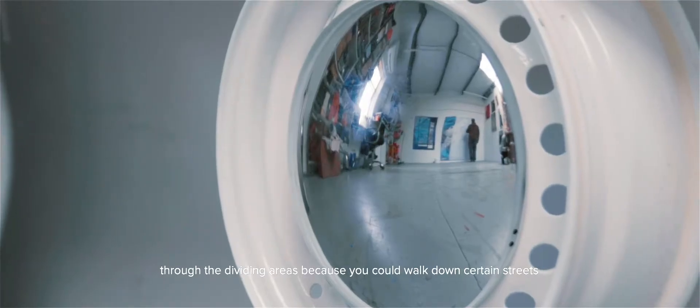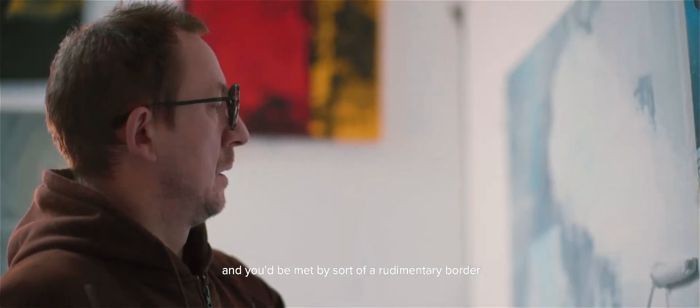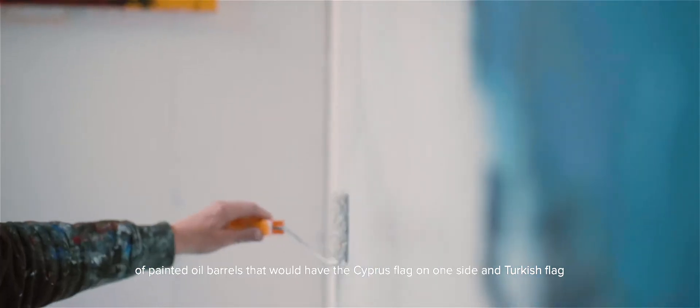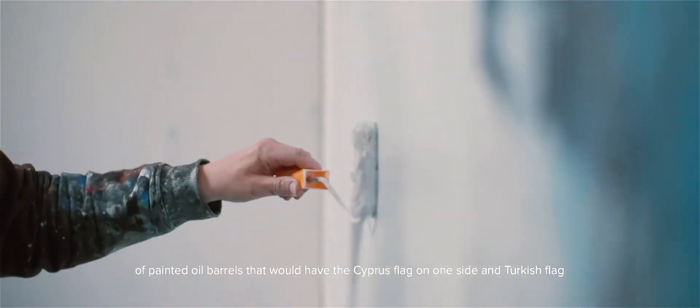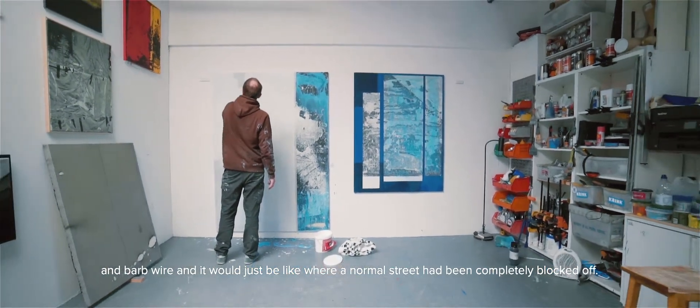The photography — I use an image transfer technique to transfer the image onto the canvas. Most of the photographs I took were through the divide in various areas, because you could walk down certain streets and be met by a rudimentary border of painted oil barrels with one flag on one side, a Turkish flag on the other, and barbed wire — where a normal street had been completely blocked off.